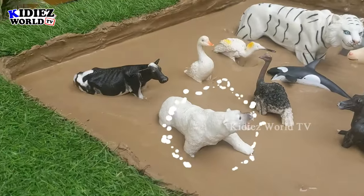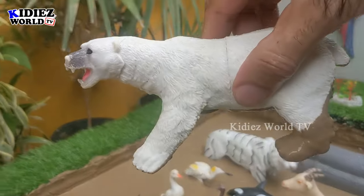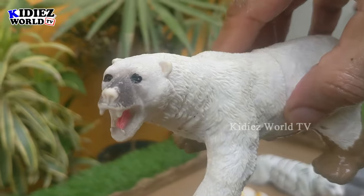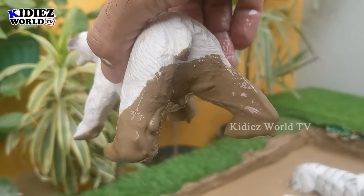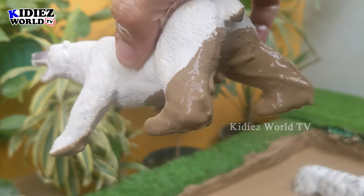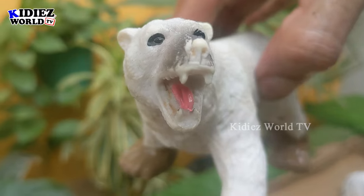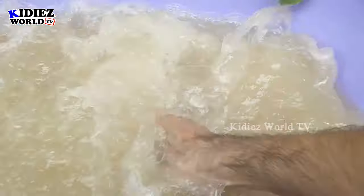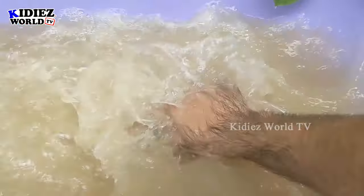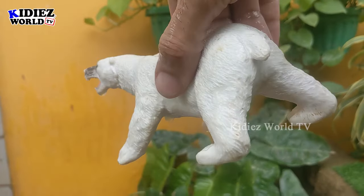In the next one we have a polar bear — a beautiful and big, pure white colored animal. This animal is so unique and awesome. The polar bear is the biggest carnivore animal, so big and all white. Let's wash him. Here we go — polar bear!